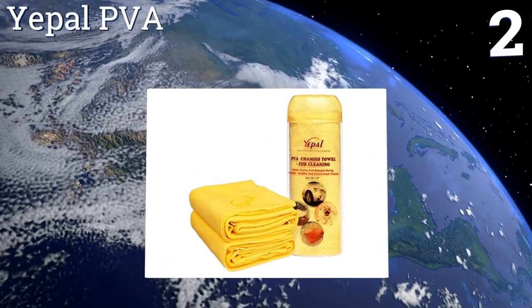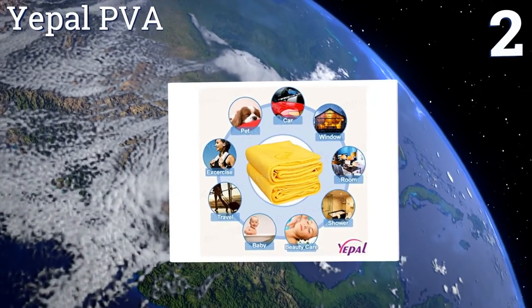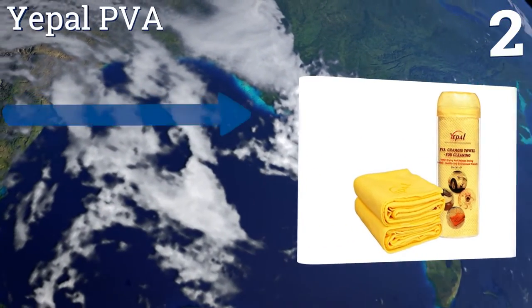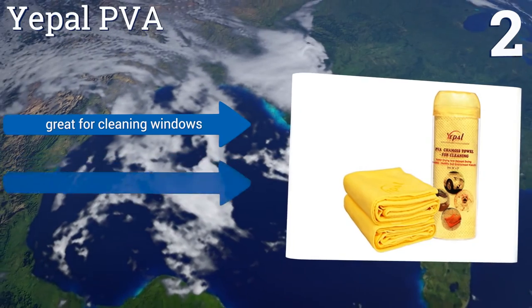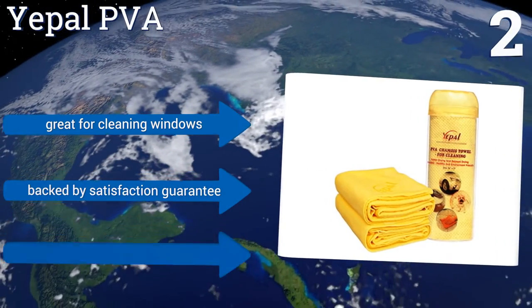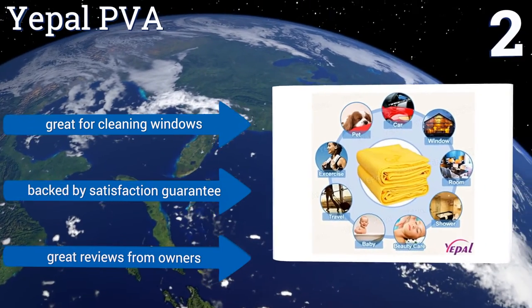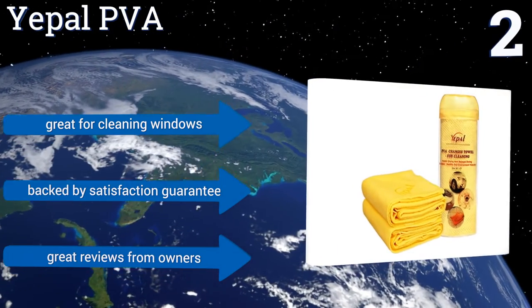At number two, the E-Power PVA can be used to dry materials ranging from the steel of a car to the fiberglass of a boat to the wooden baseboards in your home. It's designed to avoid scratching even sensitive surfaces and won't leave unsightly lint behind on glass or other smooth surfaces. It's great for cleaning windows, is backed by a satisfaction guarantee, and gets great reviews from owners.